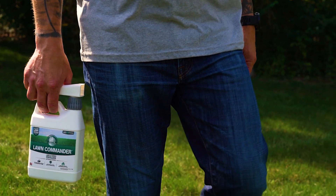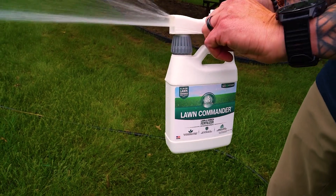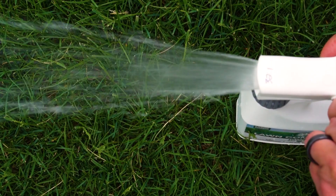I basically stuck to the four-step program — not exactly, but some of the products I used... One of my favorite ones is the Lawn Commander. It has the most nitrogen content in it, 20%. I applied that about every two to four weeks.